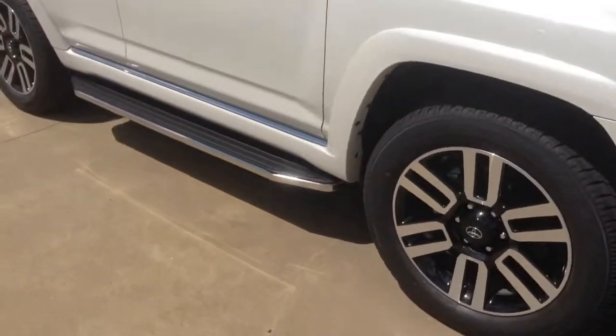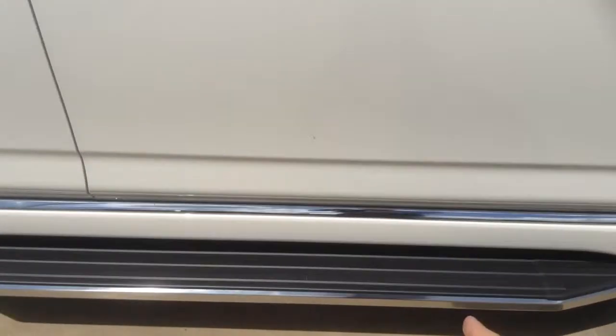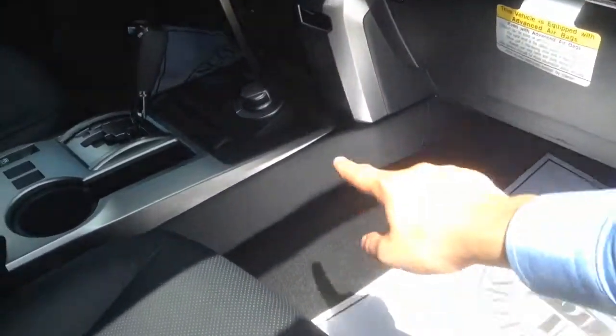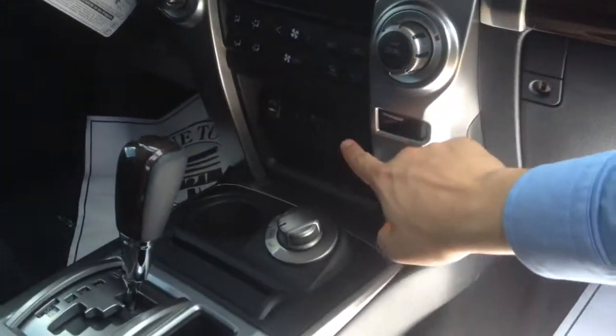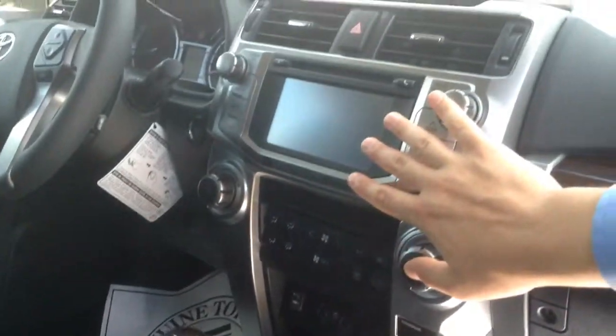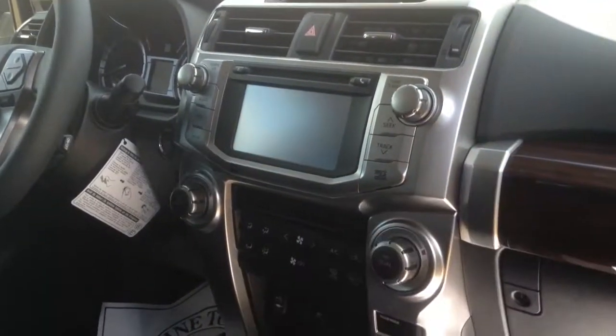Coming around to the side of the 4Runner, you see these aluminum running boards coming across the bottom. As we come in, you've got a little bit of wood grain up here, here's the four-wheel drive that I was talking about earlier, along with heated and cooled seats, premium and tuned with navigation, and also the JBL speakers. Lots of good stuff in there.